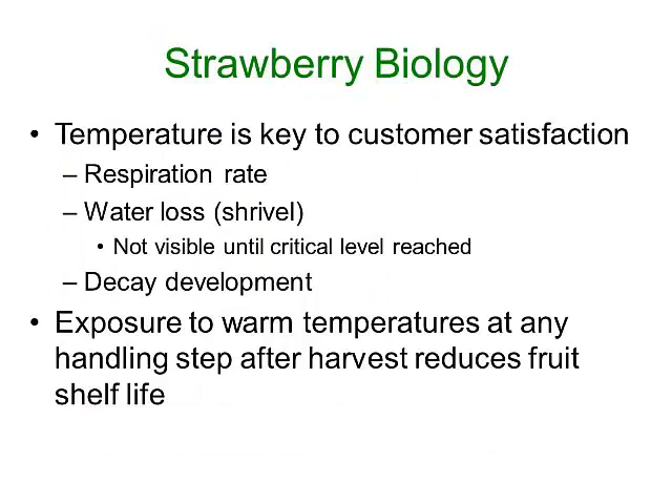We've heard a lot about the effects of temperature on strawberries. I want to talk a little about the biology of strawberries and why temperature is so important. Temperature is the key to quality and certainly to final customer satisfaction and greater sales. The higher the temperature, the higher the respiration rate of the fruit — it's just like the metabolic rate of the fruit. And the faster the metabolic rate, the more heat the fruit themselves will produce and the shorter their post-harvest life, or shelf life, will be. The other issue is that the higher the temperature, the faster the rate of water loss.